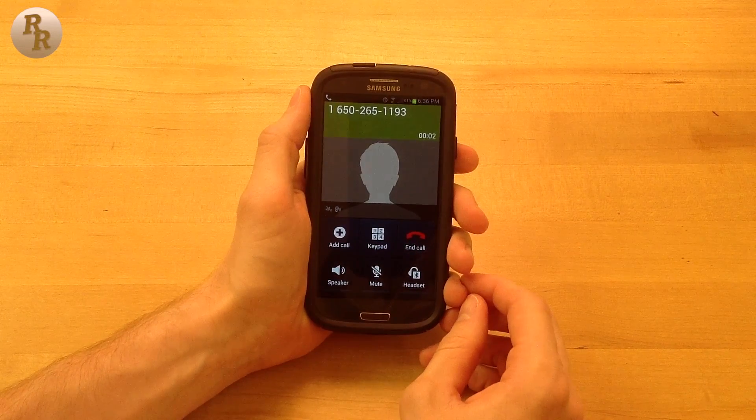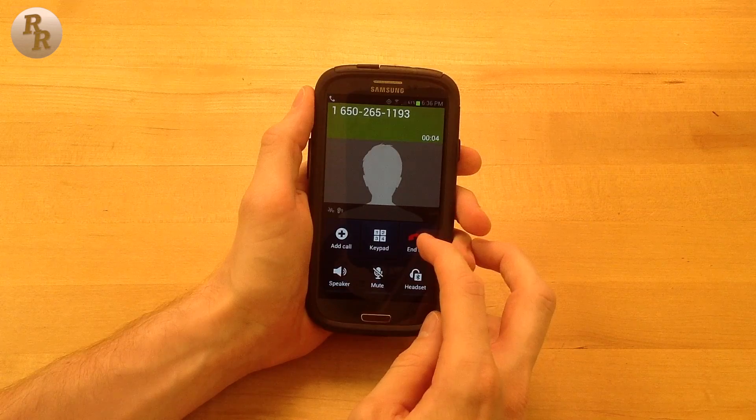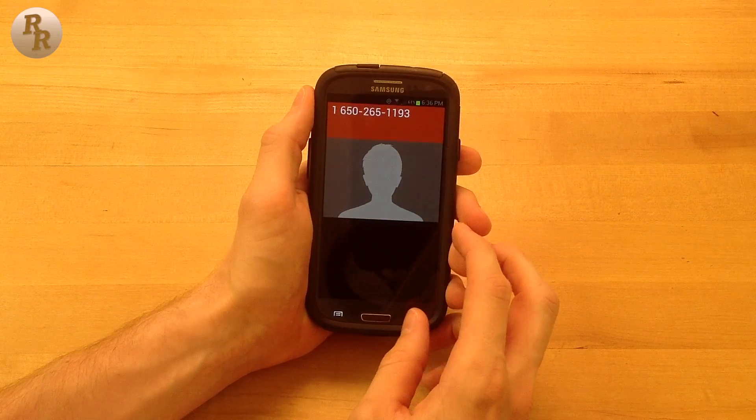Also included are texting and calling features, though I'm not really taking advantage of those as they do come at a bit of a price. So that is Google Voice.